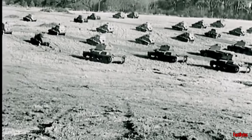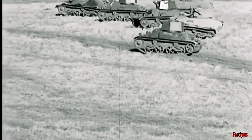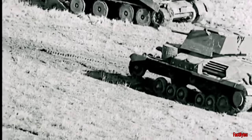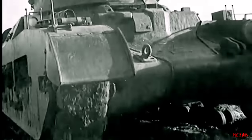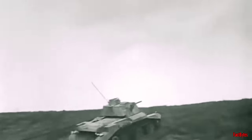By 1936, the army established a preference for three distinct tank types to fulfill specific tactical needs. These included light tanks for reconnaissance purposes, heavily armored infantry tanks to provide support during frontal assaults, and fast cruisers designed to exploit breakthroughs and engage enemy tanks.